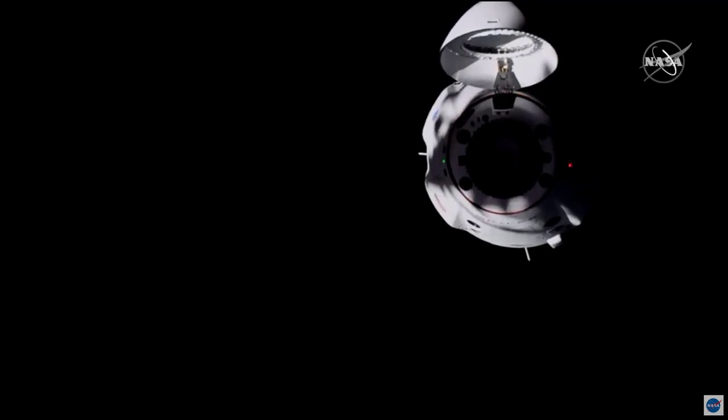Dragon, SpaceX on the Big Loop. The ground is go for Approach 2. At this point, please confirm that the lighting conditions are acceptable to proceed, and let us know if you are go for Approach 2 and docking.